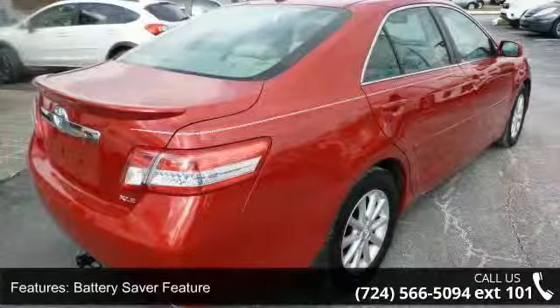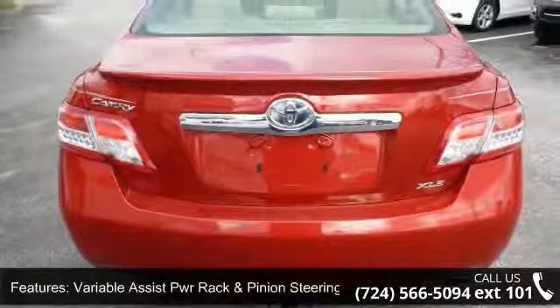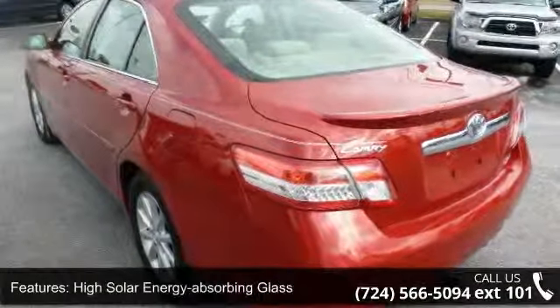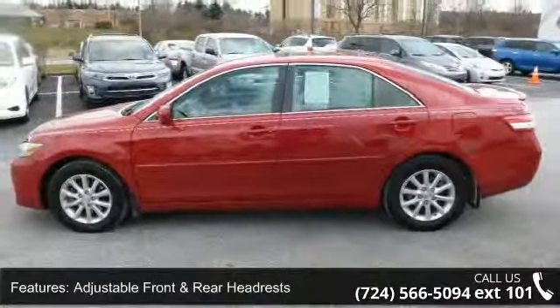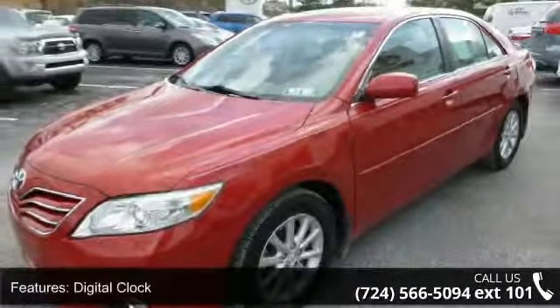Enjoy these notable features: front wheel drive, battery saver feature, variable assist PWR rack and pinion steering, high solar energy absorbing glass, adjustable front and rear headrests, digital clock, remote trunk and fuel door releases, cruise control, illuminated entry in front and rear mat pockets.